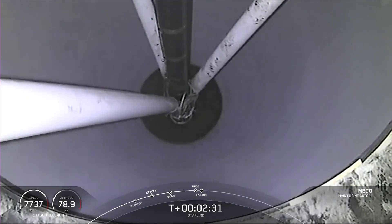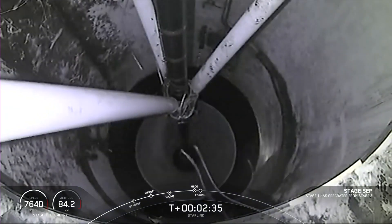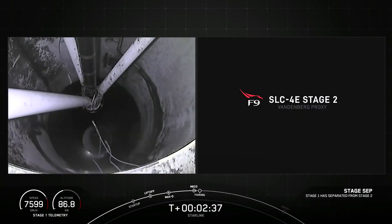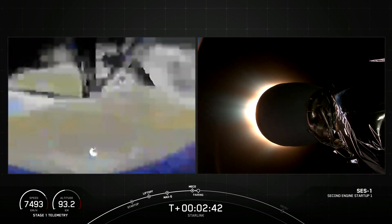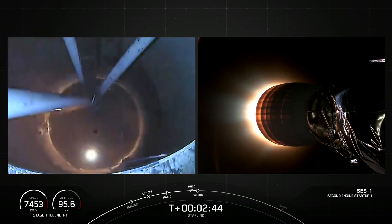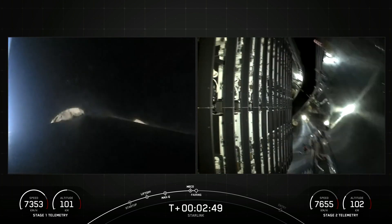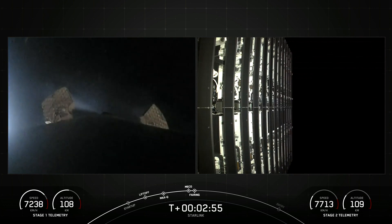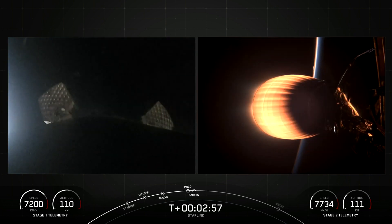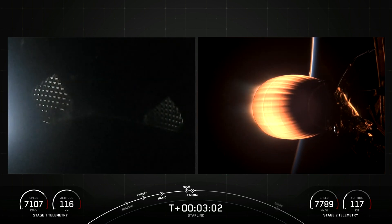Main engine cutoff. Stage separation. MVAC ignition. And as you just saw and heard over the nets, we had successful MECO, stage-sep, and SES-1, and we're coming up on fairing separation from the second stage in just a few moments. Fairing separation. And there's that fairing separation. We'll be attempting to recover both fairing halves using our recovery vessel, Go Beyond. Both of the fairing halves that supported today's mission are flight-proven, and are both flying for their sixth time tonight.